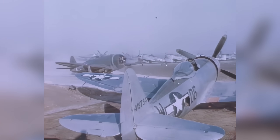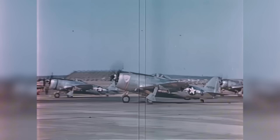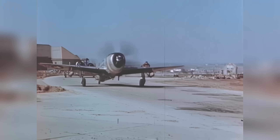The Thunderbolt ended the war with an aerial kill ratio of 4.6 to 1. Around 3,500 were lost during the war out of 15,000 produced, making it the most produced American fighter of the Second World War. After that, their active combat career ended.